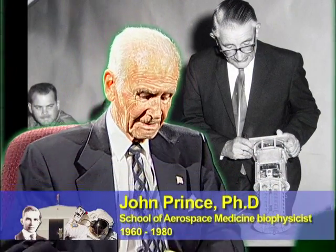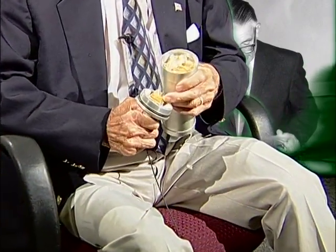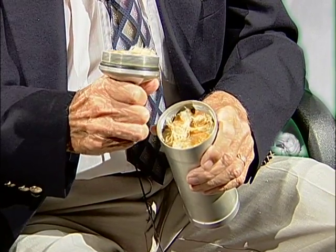Those are little dots of ink representing mosquito eggs. We did that just to show the completeness of the package.